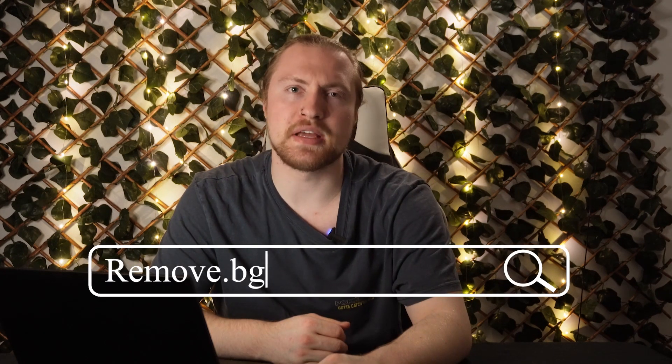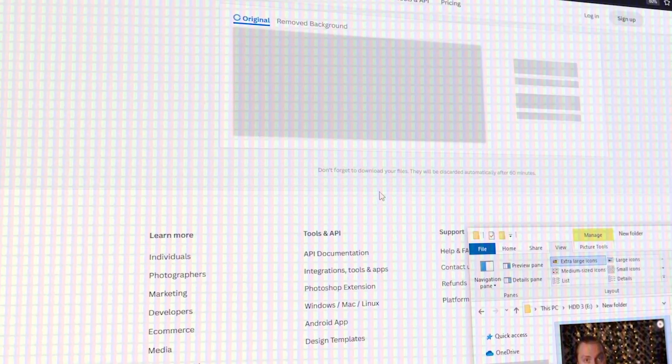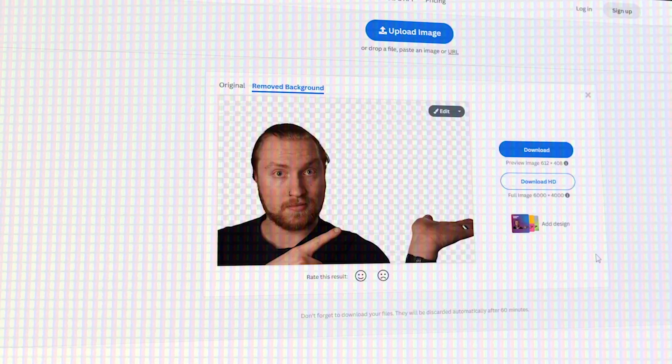Next up on our list is remove.bg. This is a website that will remove a background from any image that you upload to it, 100% automatically and 100% free. It's as simple as dragging and dropping a file. Sometimes you can get in there and finely tune it, but usually I don't have an issue with this. I use this for my YouTube thumbnails and whenever I need to remove the background from an image.